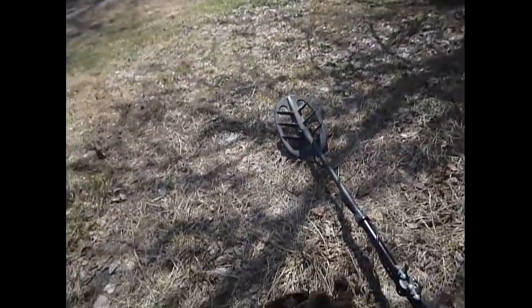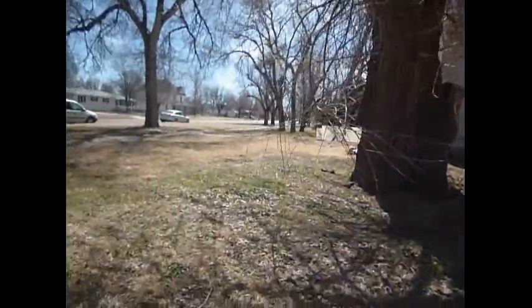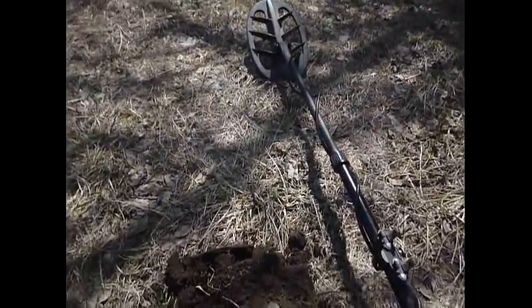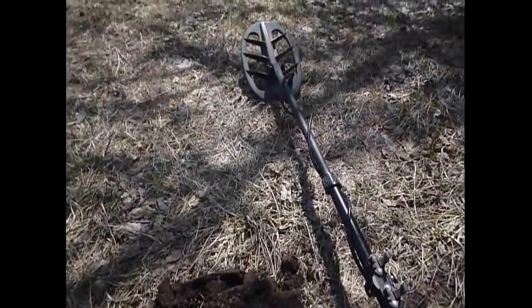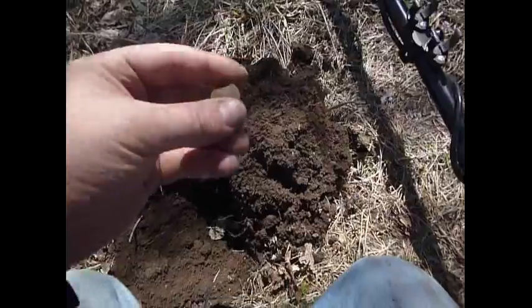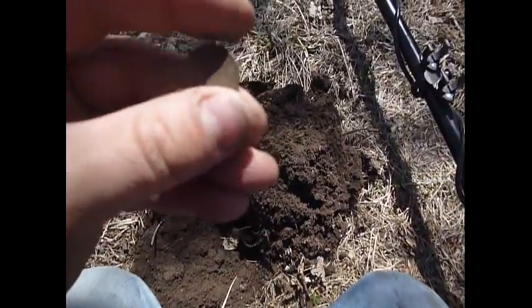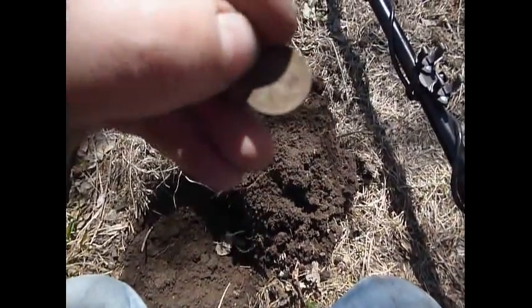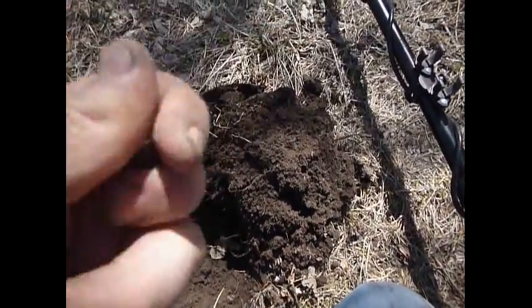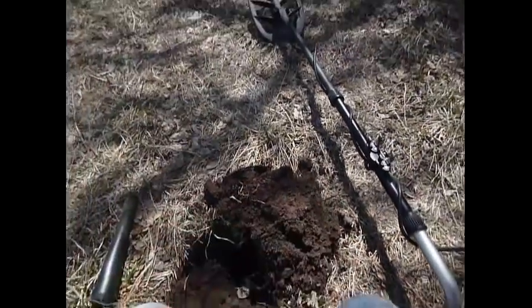All right guys, Kansas Digger here. We're at a new permission — I came and scouted this out last night and was here for about an hour and a half. I found eight wheaties and a 1919 Merc. I'll show you those at the roundup. We just dug our first wheatie of the day, a 1951 — that's a newer one. The oldest one I found was a 1919, so I'm guessing this house might have been built then.